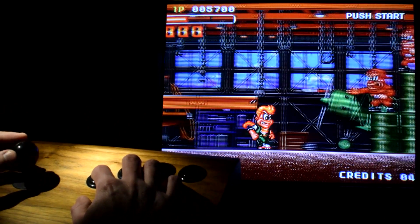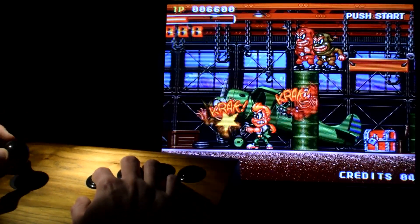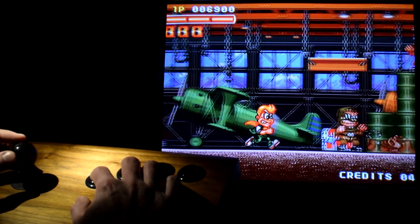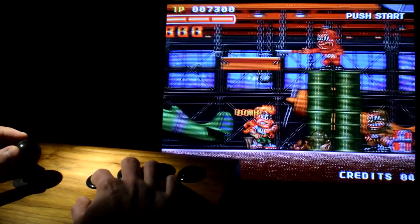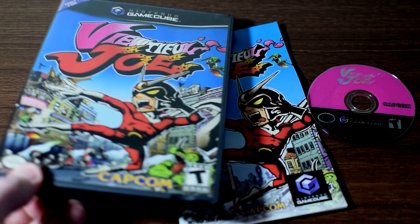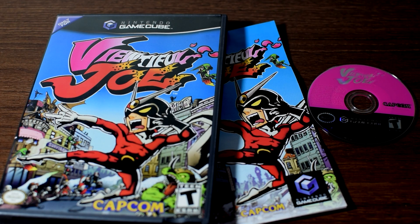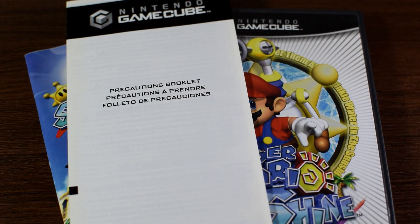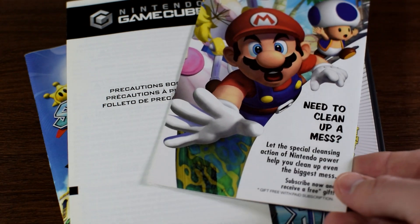You can always make life simpler and just say complete. But then the question becomes, what exactly does complete mean? Typically it means having three essential things: the game itself, the manual, and then whatever it came in — typically a case or a box. But what if it came with something else, like other random little inserts? I suppose you have to draw the line somewhere.